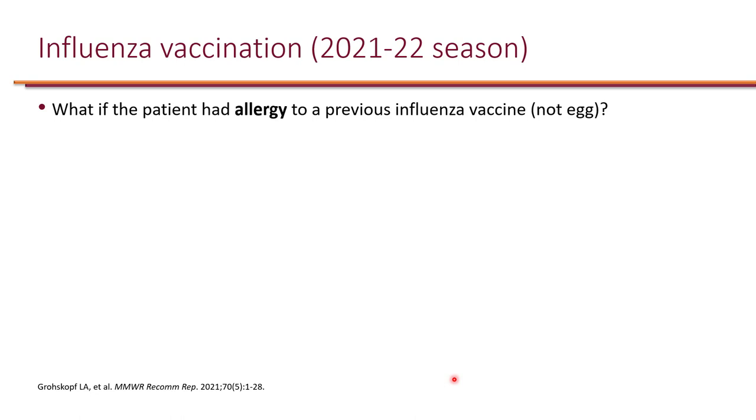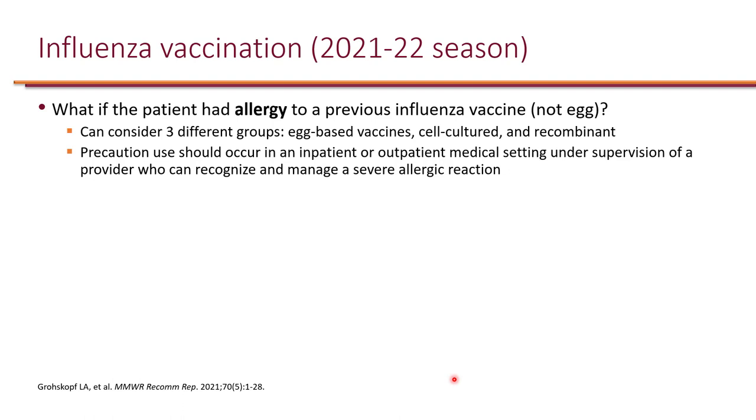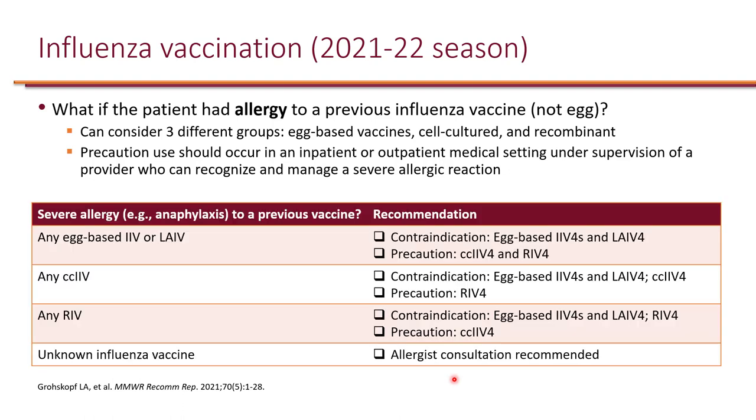If the patient has an allergy to a previous influenza vaccine — not egg — we can consider three groups: egg-based, cell-cultured, and recombinant. If a patient has anaphylaxis to any egg-based vaccine, all egg-based vaccines are contraindicated, but cell-cultured and recombinant are a precaution, to be used in a medical setting under supervision. If the patient had anaphylaxis to the cell-cultured vaccine, all egg-based and cell-cultured are contraindicated, but recombinant is an option. If the patient had anaphylaxis to recombinant vaccine, all egg-based and recombinant are contraindicated, but cell-cultured is an option.